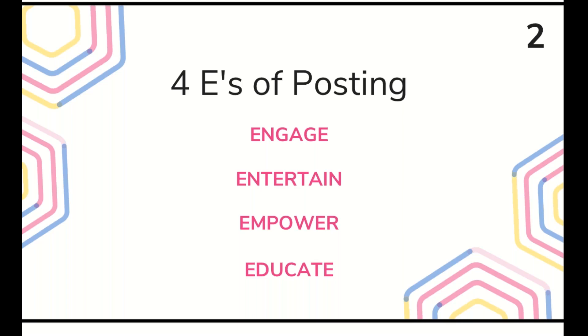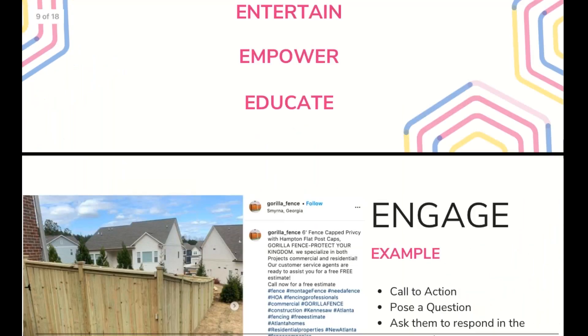A good example is from the TRI page I run on Instagram. It was St. Patrick's Day, and instead of just posting a graphic, I chose a photo of a roof with a really unique green roof tile and tagged the company responsible for the job. I got people engaging in the comments about what they thought of the roof. Just thinking out of the box as to how you can check off one of those four E boxes.